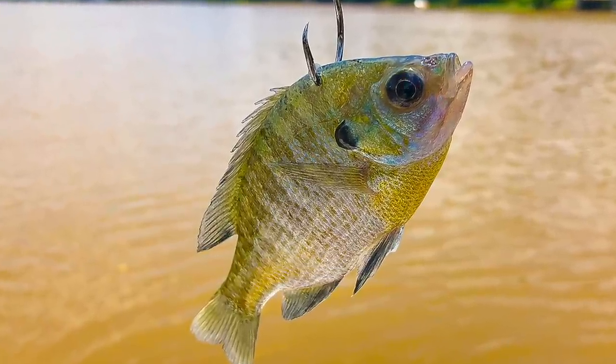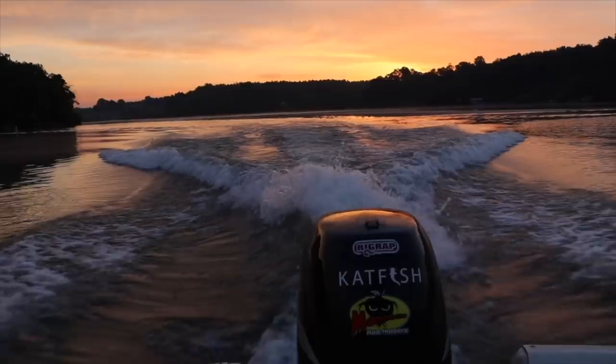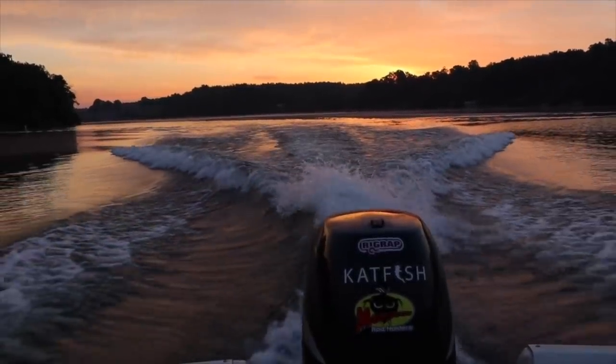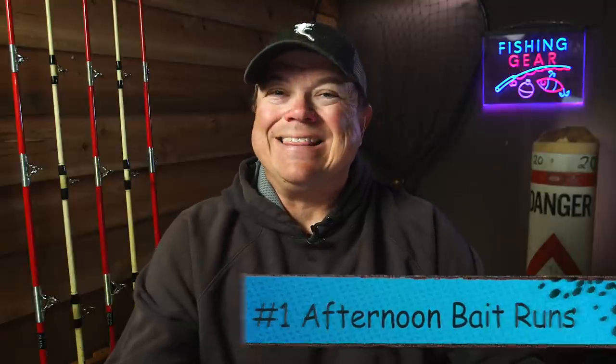Catching other fish like bluegill can be tough too - those fish start to go really deep, usually around some structure, and they're a lot tougher to catch. So we're going to go over some options and things to try to make that whole bait-catching process a little bit easier. Tip number one: if possible, try to go catch bait in the afternoon.